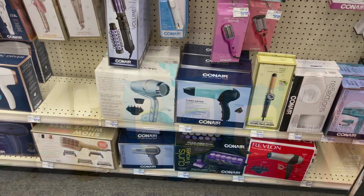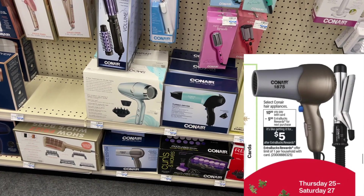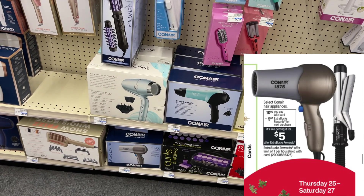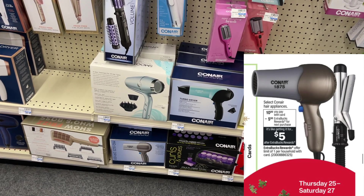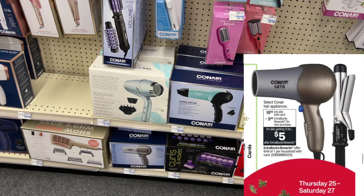The ConAir hair appliances are another awesome Black Friday deal. The hair appliances are going to be on sale for just $10, then you're going to get back a $5 ExtraBuck, making it only $5 for a hair dryer or a curling iron. If you need to grab one of these items, Black Friday is definitely a good time to get it.